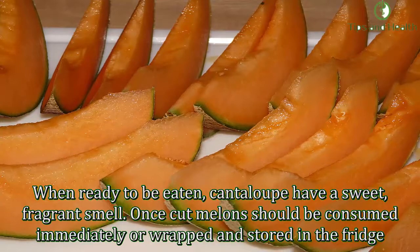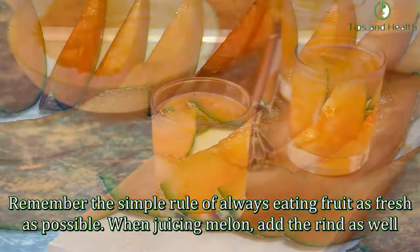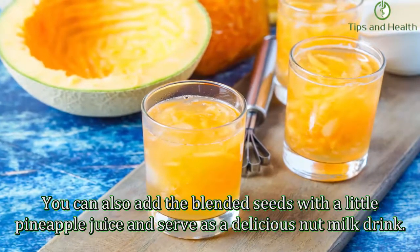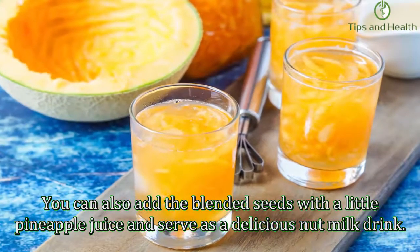Remember the simple rule of always eating fruit as fresh as possible. When juicing melon, add the rind as well. You can also add the blended seeds with a little pineapple juice and serve as a delicious nut milk drink.